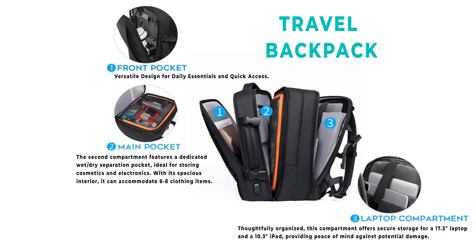Front pocket: versatile design for daily essentials and quick access. Main pocket: the second compartment features a dedicated wet/dry separation pocket, ideal for storing cosmetics and electronics. With its spacious interior, it can accommodate six to eight clothing items. Laptop compartment included.